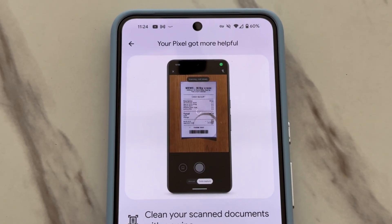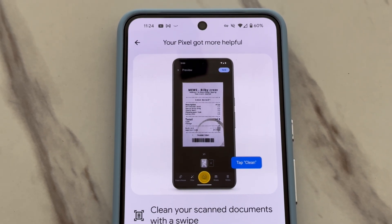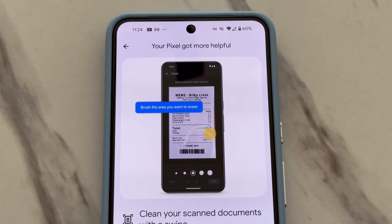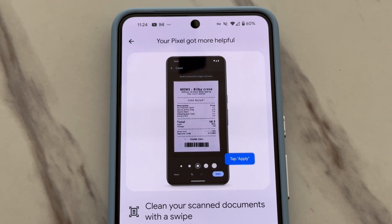Another cool AI demonstration is cleaning your document scans. If you ever find yourself in a situation where you put an important document on a coffee table and later find out the table was wet and it left a stain, you'll be able to clean it up thanks to this update. Can you guess what I'm about to say? That's right — I can't use it yet because it's not live. It's here but it's not here — it's like Schrödinger's cat. It's alive but it's not alive.